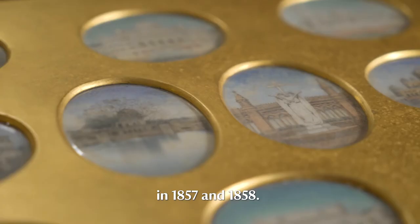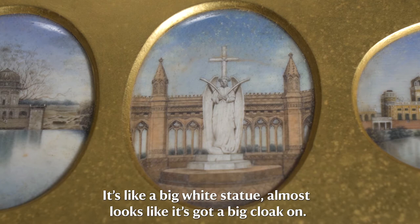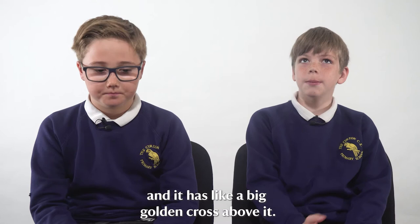The central miniature shows a seraph or angel guarding or watching over a well. A big white statue — almost looks like it's got a big cloak on — with its arms almost crossed and a big golden cross above it.